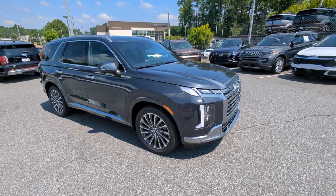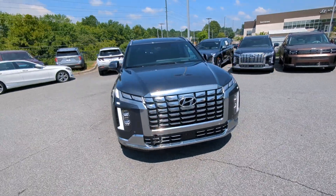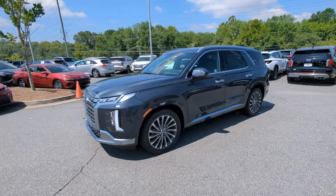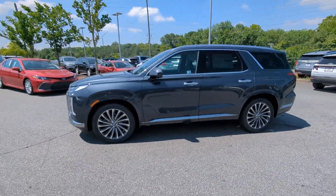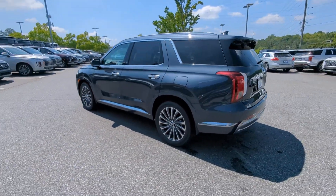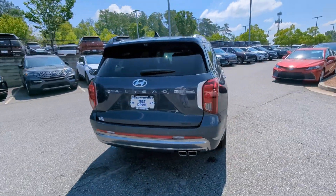Introducing the 2025 Hyundai Palisade. Style, space, and performance are yours in this well-equipped Palisade. With a smooth V6, premium interior, ample cargo area, standard driver assistance, and a host of modern passenger amenities, this SUV delivers exceptional quality and capability.